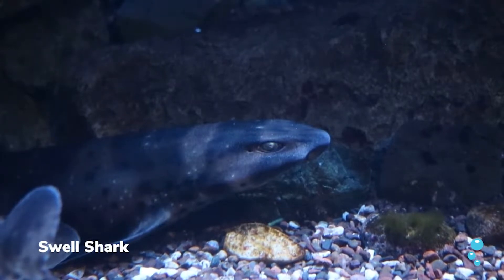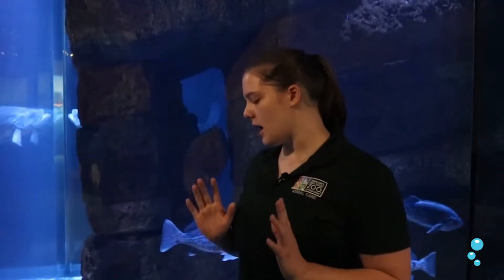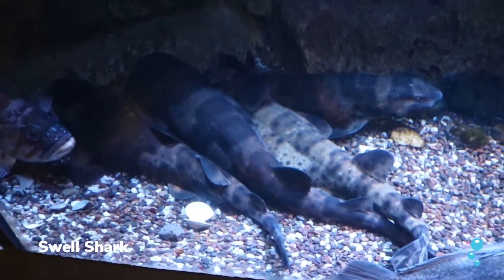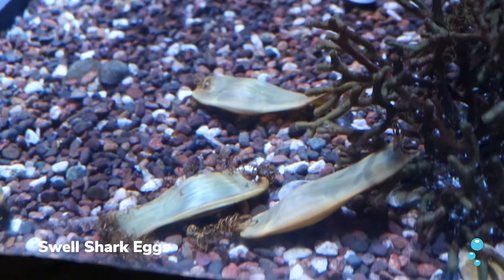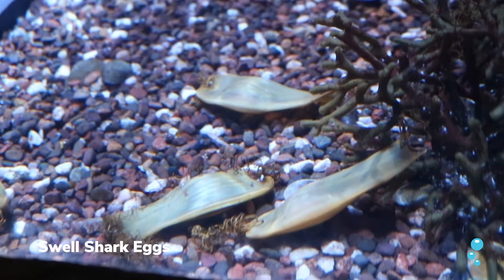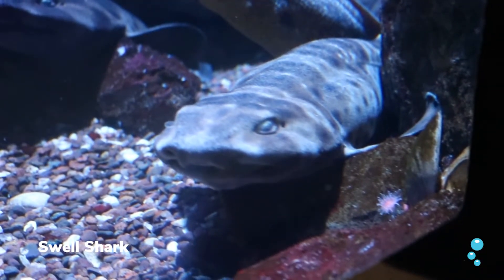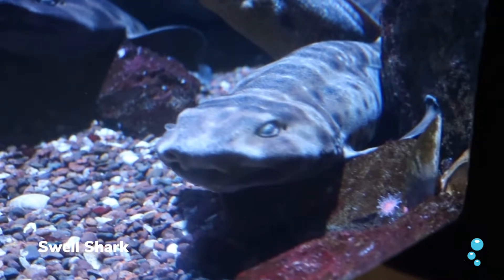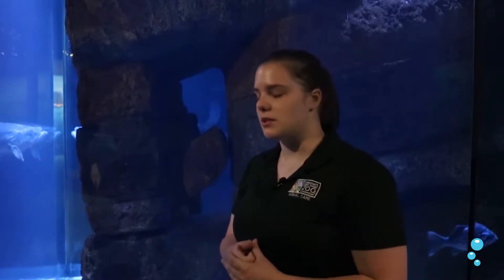Here in this exhibit we actually have a swell shark. They're really cool — they have an adaptation where they'll actually gulp water when threatened, making themselves two times bigger than they actually are, which makes them harder for predators to eat. They also have eggs in here that they lay on substrate. These guys live about 15 to 20 years, and they actually communicate by glowing green sometimes, which is really cool.